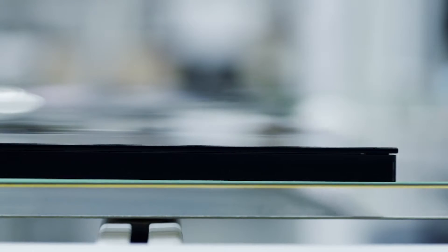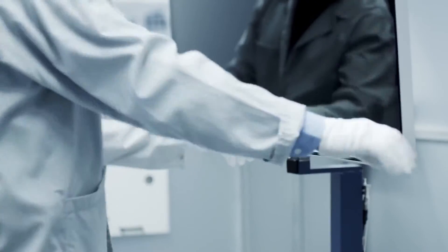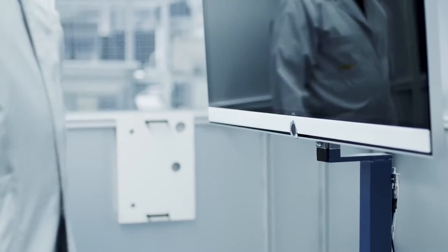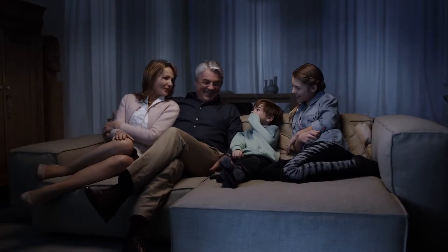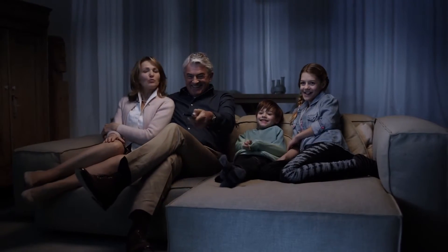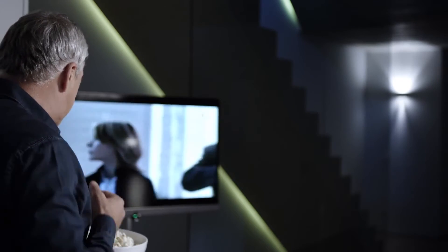To enhance the viewing experience, we've placed a highly advanced contrast filter glass in front of the razor-sharp Ultra HD display, which increases contrast and minimizes reflections — all to make your movie night as vivid as possible. If you're watching live television, you can pause the program and continue watching it on a Loewe TV in another room.